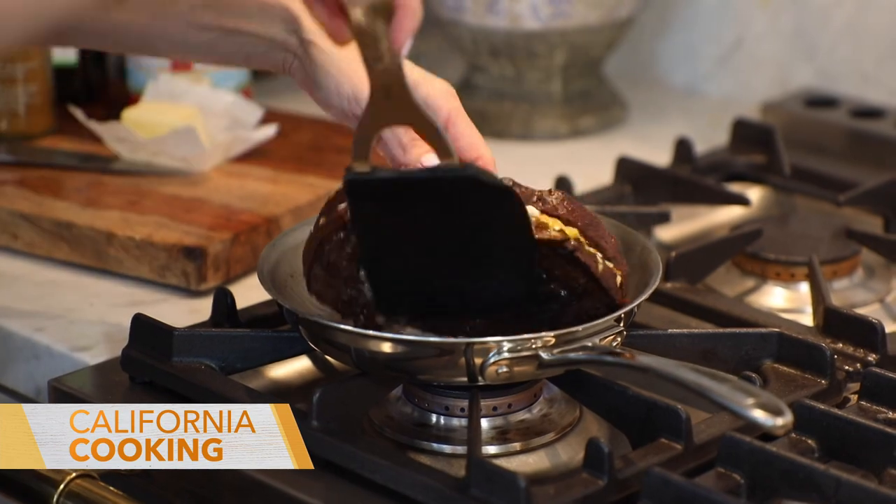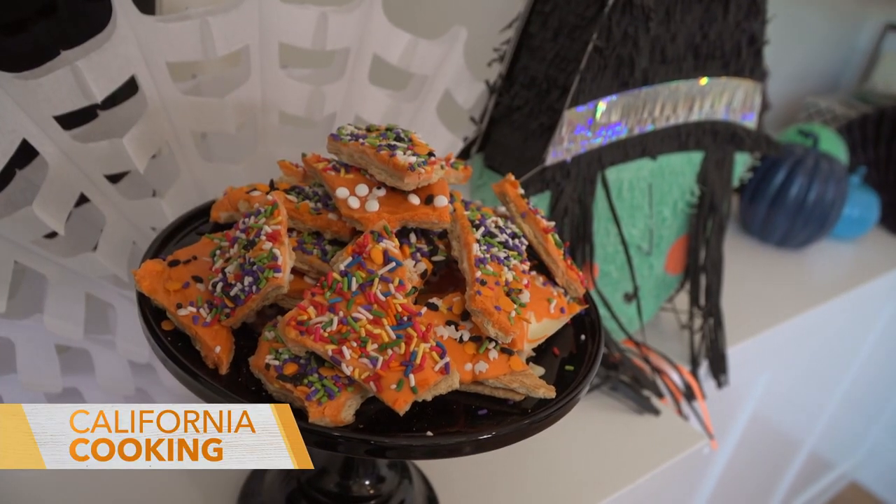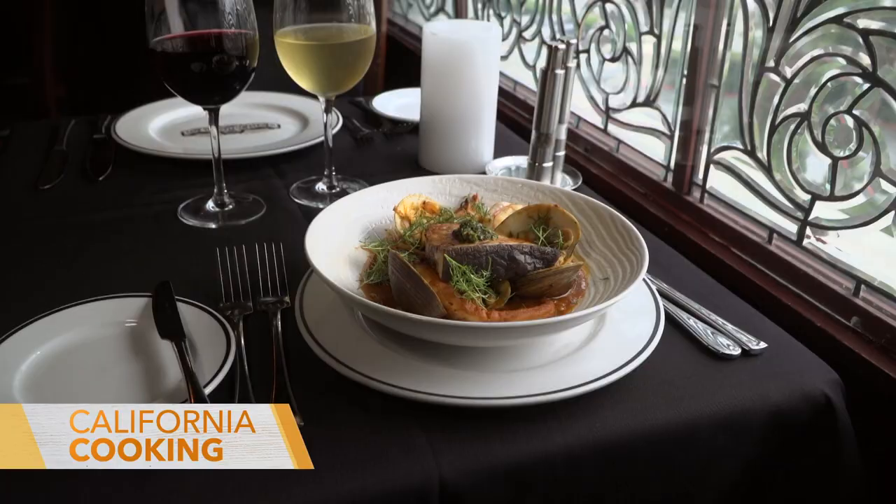Welcome back to California Cooking. Today we're getting you ready for one of my favorite holidays, Halloween. First, I'm making an ooey gooey grilled cheese with a scoopy soup, then getting in the kitchen with some of Levi's friends to make festive treats, and finally Halloween is one of the biggest weeks of the year at the Magic Castle, so I get to take a haunted tour, experience a little magic, and taste some of their new fall dishes.